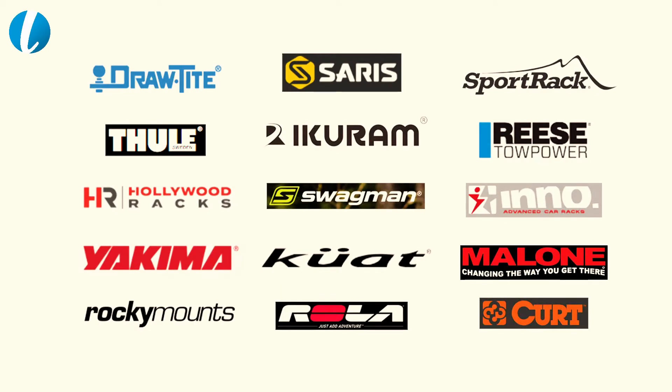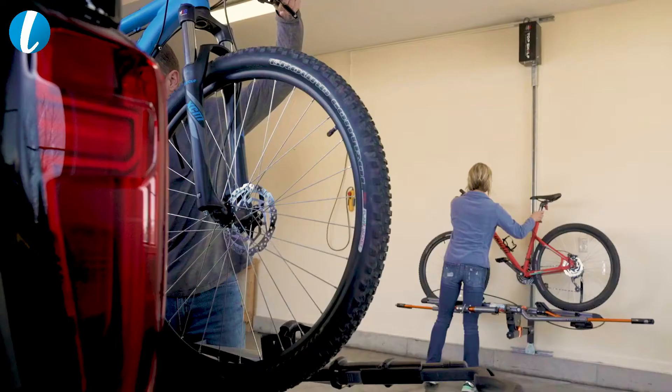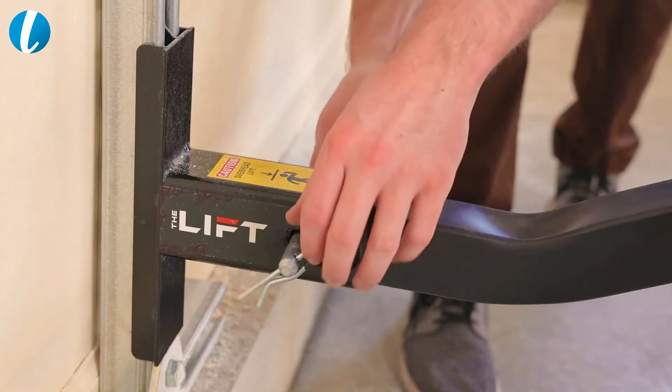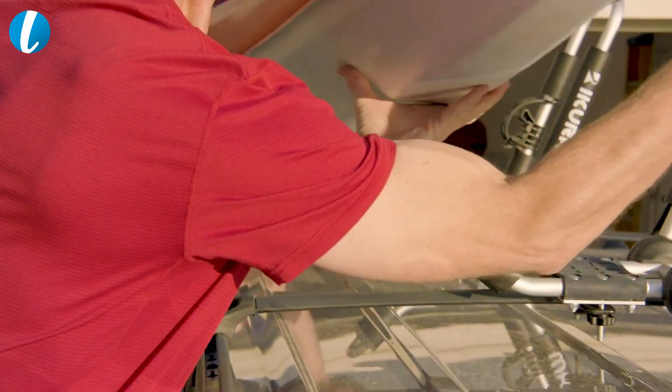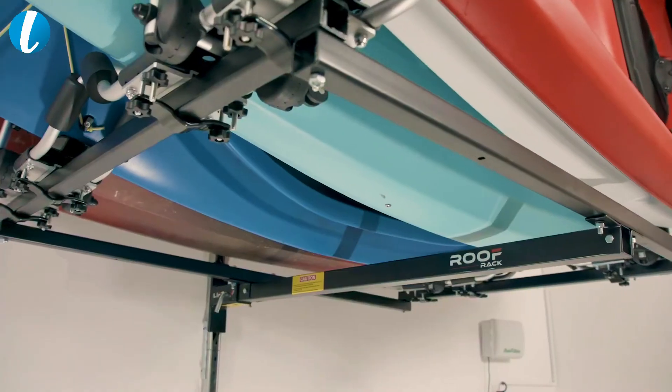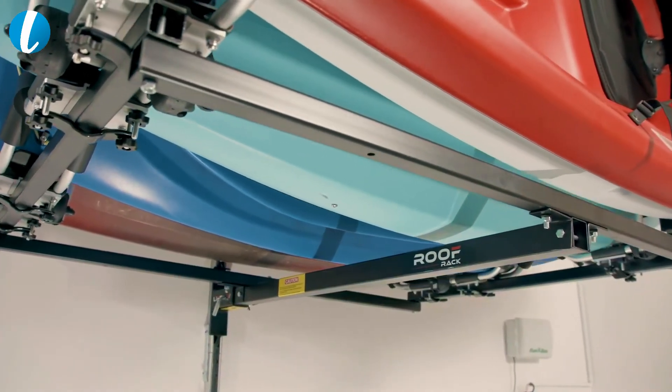The best part about the lift is you can use the carriers that you already own and use on your vehicle today. If it has a two-inch receiver, it can go on the lift. Anything you store and transport on top of your SUV or car can go on the roof rack and be used with the lift.